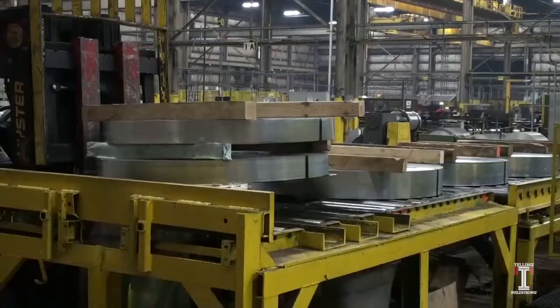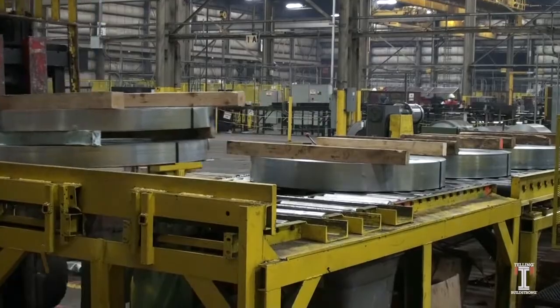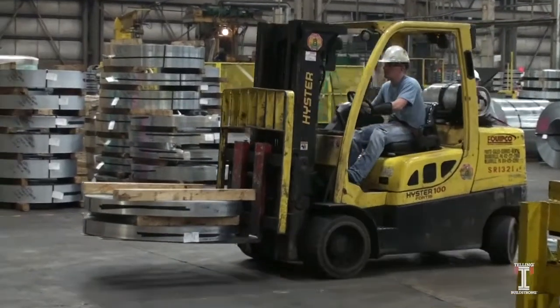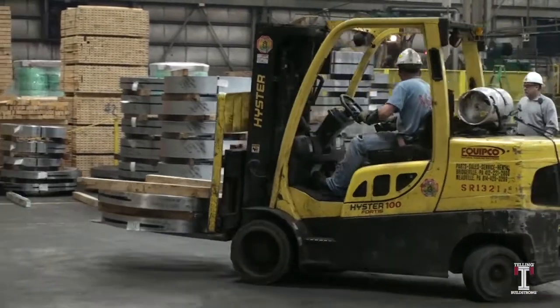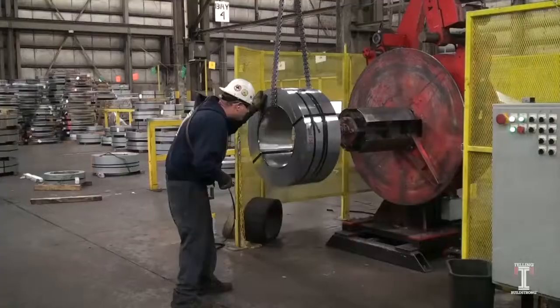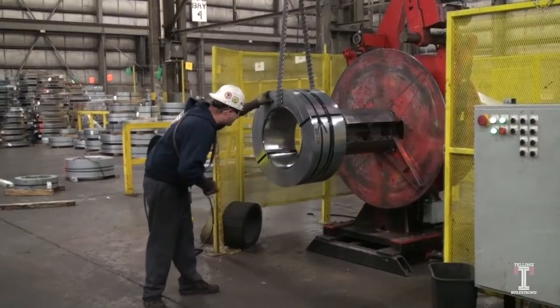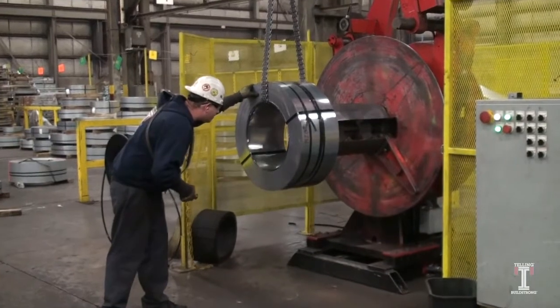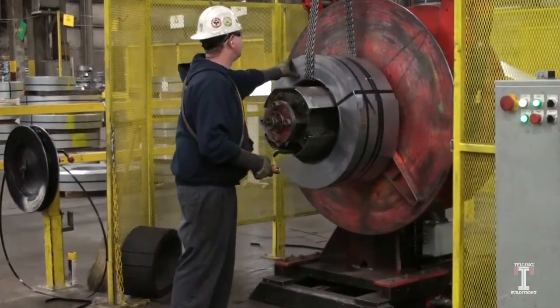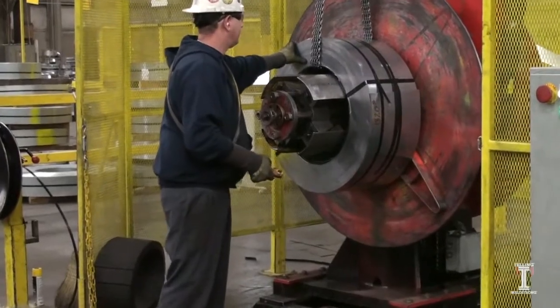Slit coils are then stored near the uncoiler so they can be quickly transferred to the roll-forming machine when they are scheduled to run. Next, a worker will transfer the slit coil that matches the exact specifications of the customer's order and load it onto the roll-forming machine.